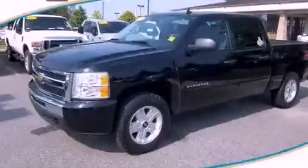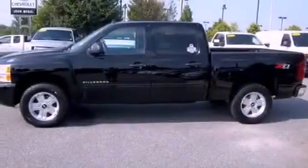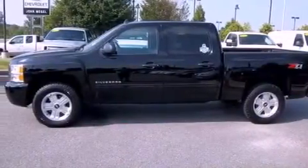This is a 2010 Chevrolet Silverado 1500, made for the job site, the trail, and the town. It has a 5.3 liter, 8-cylinder engine, a 4-speed automatic transmission, and 4-wheel drive.